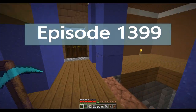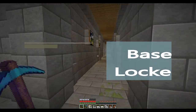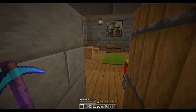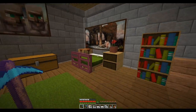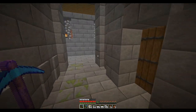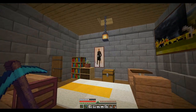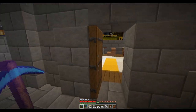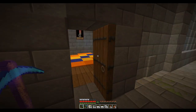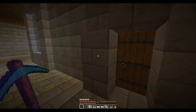Welcome back everybody. So let's take a look and see what I've got done down here. We were working on these bedrooms. This bedroom was all done, and this one is complete. They're just nice little bedrooms for the help — the butler, the maid, the cook, and the gardener.